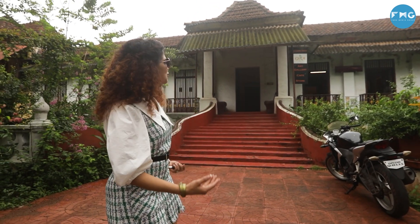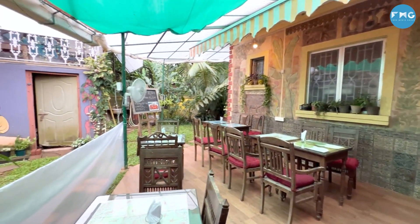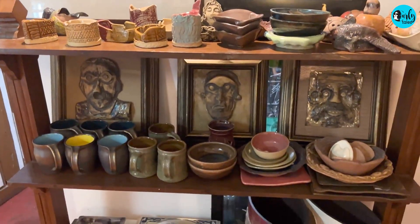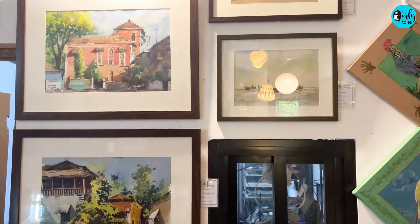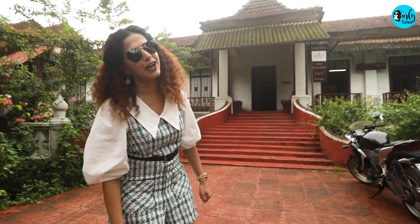My trip is totally customisable. Here I came across this beautiful old Portuguese villa which is about 300 years old. It's called Carpe Diem and it's been divided into various sections, each offering a different and unique thing. It's got an art gallery, a cafe as well as a learning centre. Let's go in and find out more.